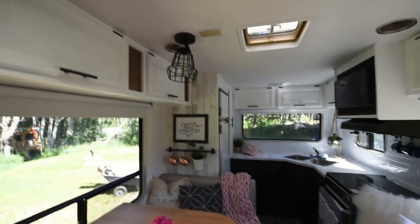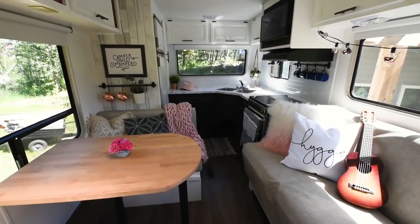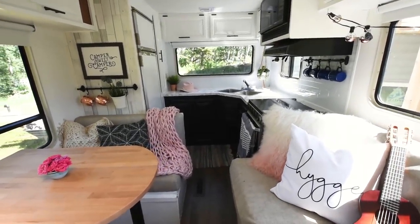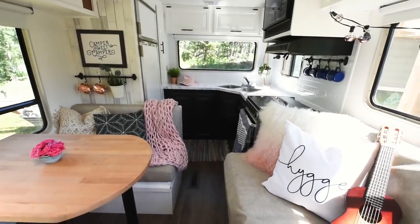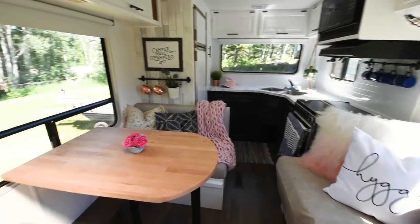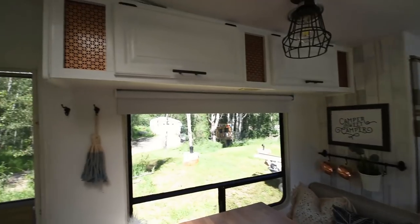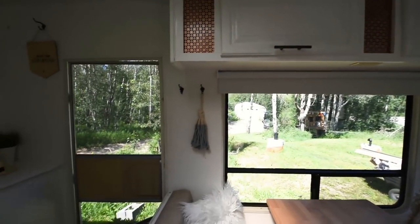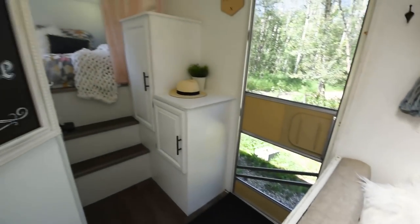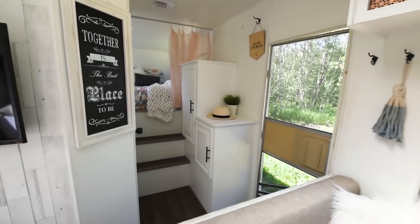The only thing that started peeling over the course of the year that we've had this is a little bit of the wallpaper above the dinette. I just had to take some more wallpaper paste and affix it to some of the corners. Otherwise everything else has been staying up on the walls. We have really extreme temperature changes here — from plus 30 degrees Celsius in the summer to minus 30 degrees Celsius in the winter. Even despite that, all the finishes are holding up really well and we're really happy with how everything looks.